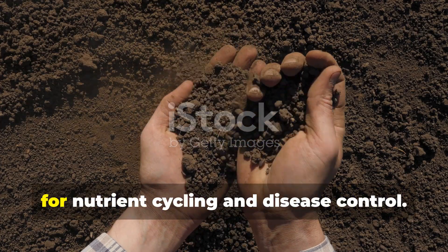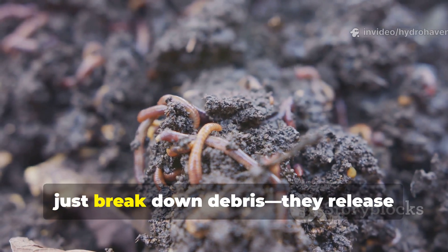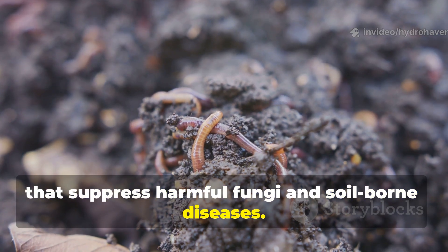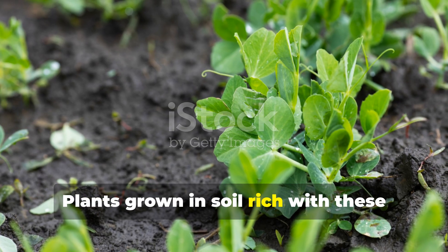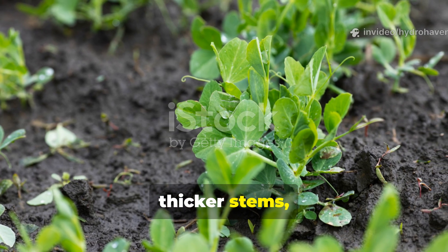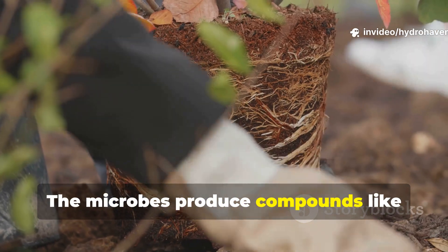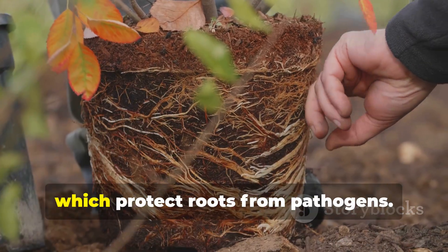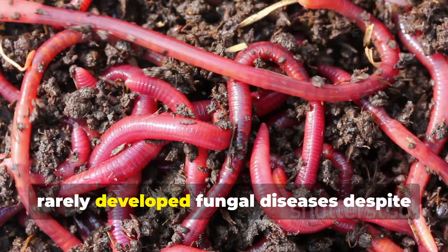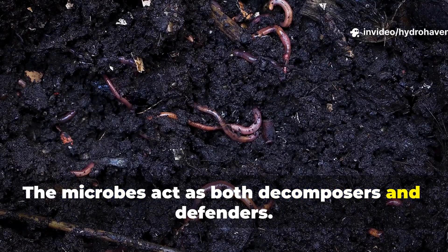Healthy Actinomycetes populations don't just break down debris. They release antibiotics and natural growth hormones that suppress harmful fungi and soil-borne diseases. Plants grown in soil rich with these microbes show stronger roots, thicker stems, and improved resistance to wilt and rot. The microbes produce compounds like geosmin and streptomycin, which protect roots from pathogens. That's one reason why old compost heaps rarely developed fungal diseases despite being full of decaying material — the microbes act as both decomposers and defenders.